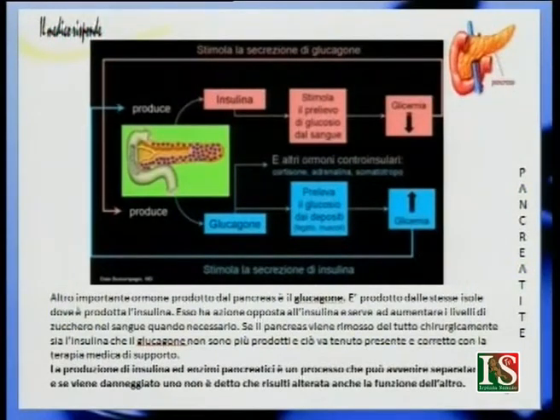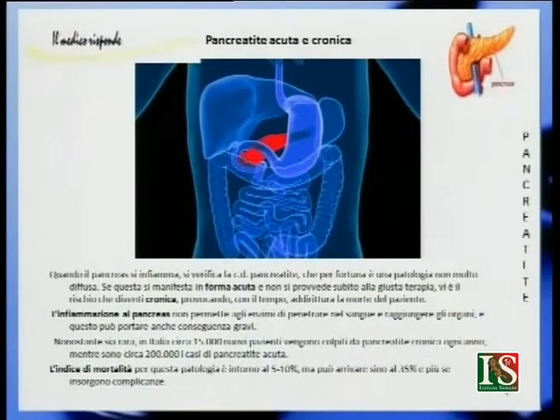Adesso veniamo alla pancreatite, che può essere acuta o cronica. Quando il pancreas si infiamma, si verifica la pancreatite — come in tutti gli organi infiammati, il termine termina in "-ite". La pancreatite può essere acuta e cronica; è una patologia, per fortuna, non molto diffusa. Se si manifesta in forma acuta e non viene curata, vi è il rischio che diventi cronica, provocando con il tempo addirittura la morte dei pazienti.